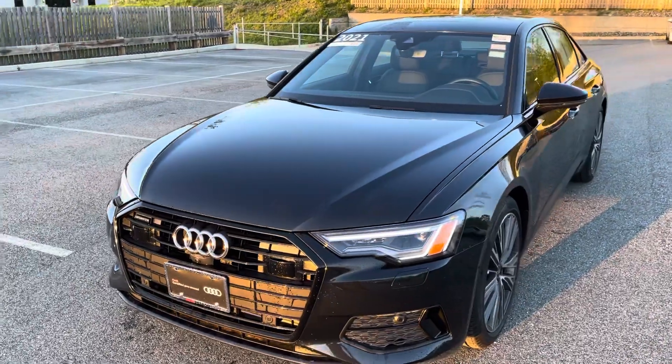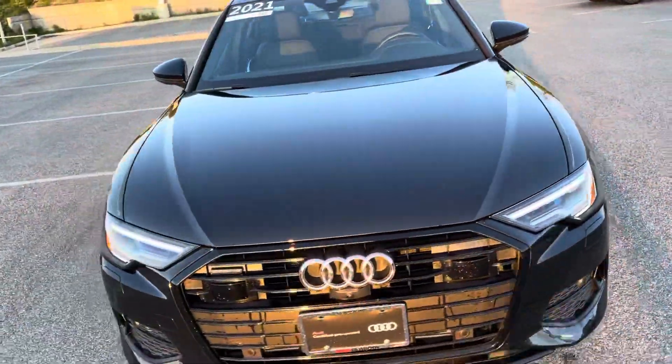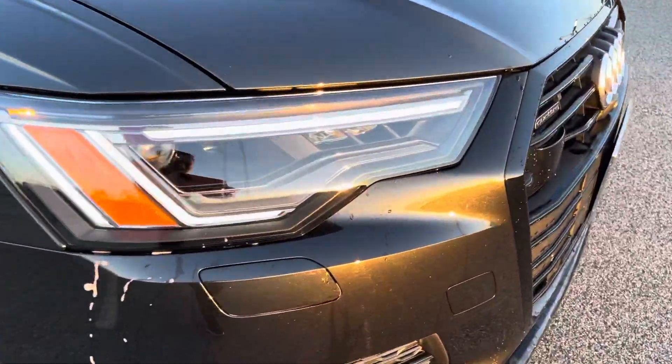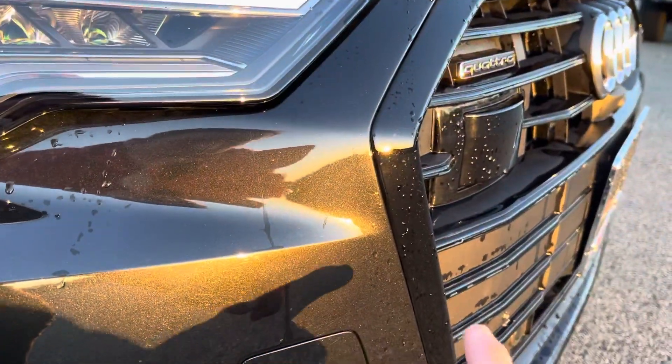This is Vesuvius Grey — if you didn't look closely you might think it's black, but when the sun hits it directly it's sort of a charcoal gray. You can definitely see the contrast there with the black optic.